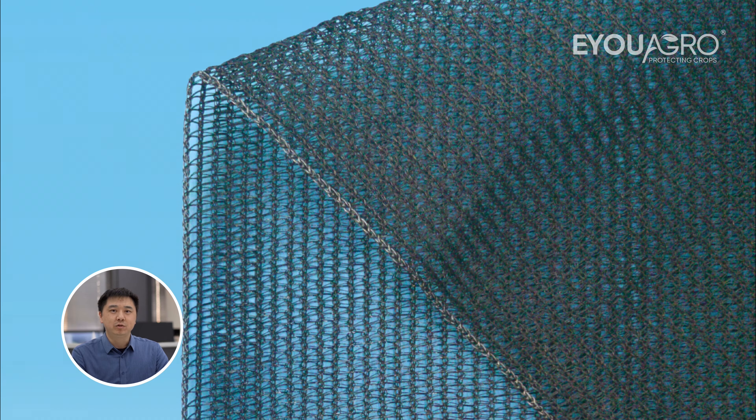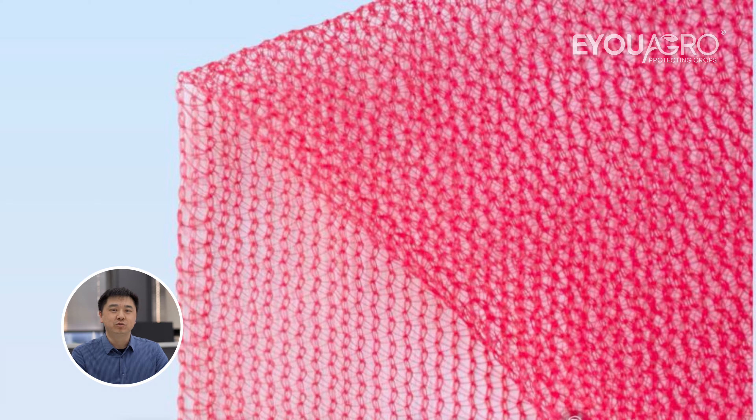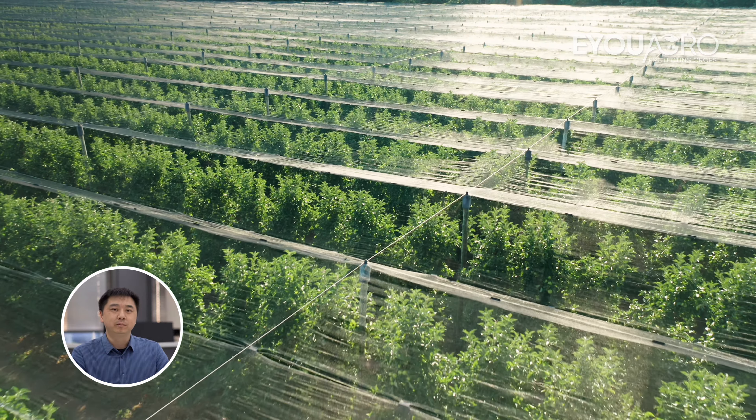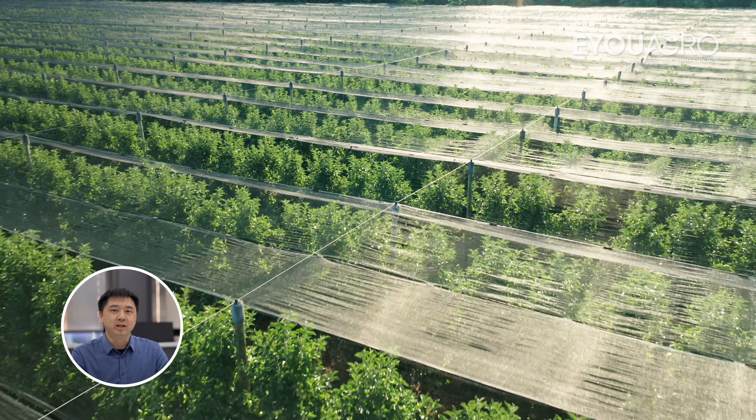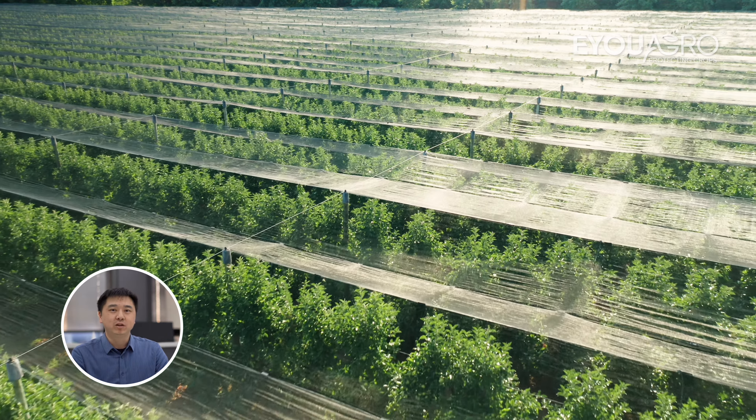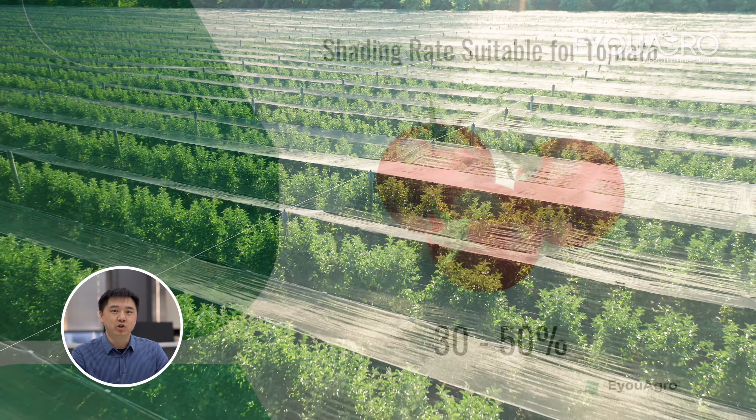Across many regions, tomato cultivation has embraced the use of shade nets. This isn't just a trend — it's a game-changer. Why do they use them? Shade nets significantly improve tomato quality. But here's where it gets tricky: determining the optimal shade rate.